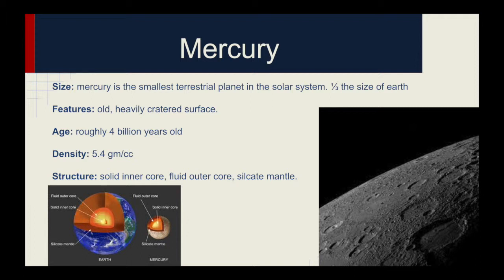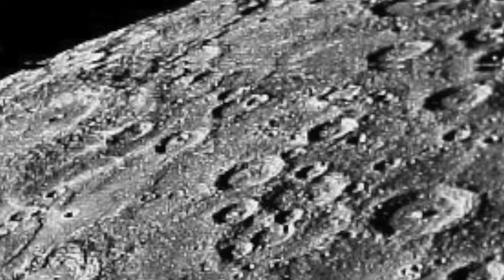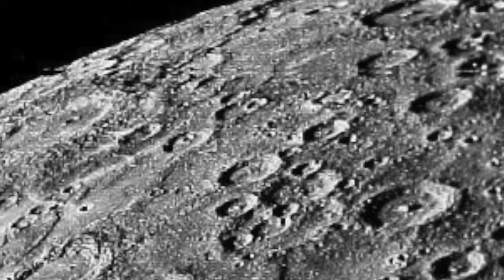Mercury is the smallest terrestrial planet in the solar system, about a third of the size of Earth. It has a thin atmosphere, which causes it to swing between burning and freezing temperatures. Mercury's thin atmosphere was created by solar wind blasting the surface. Mercury is also a dense planet, composed mostly of iron and nickel with an iron core. Its magnetic field is only about 1% that of Earth's.